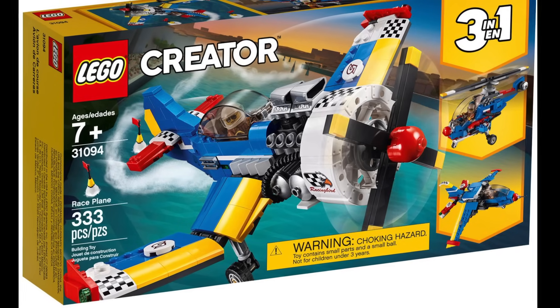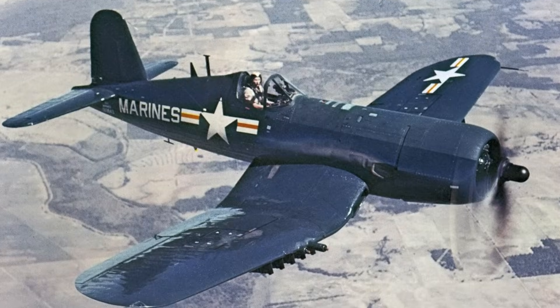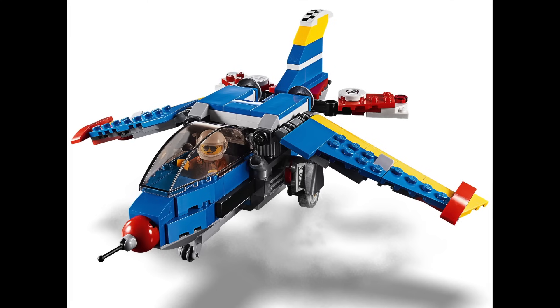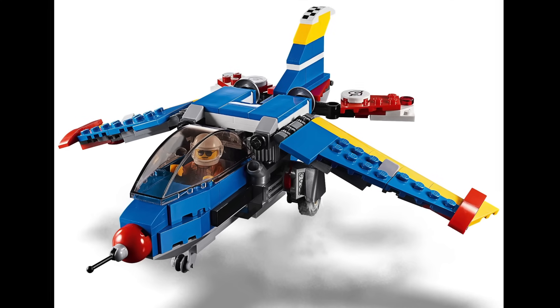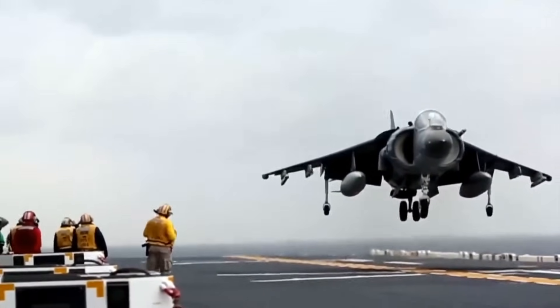The race plane has on the front a heavily modified F4U Corsair, with its famous gull wing and radial engine. It's also possible to make another design, this time a Harrier Jump Jet, which has been used over the years by air forces and navies around the world.